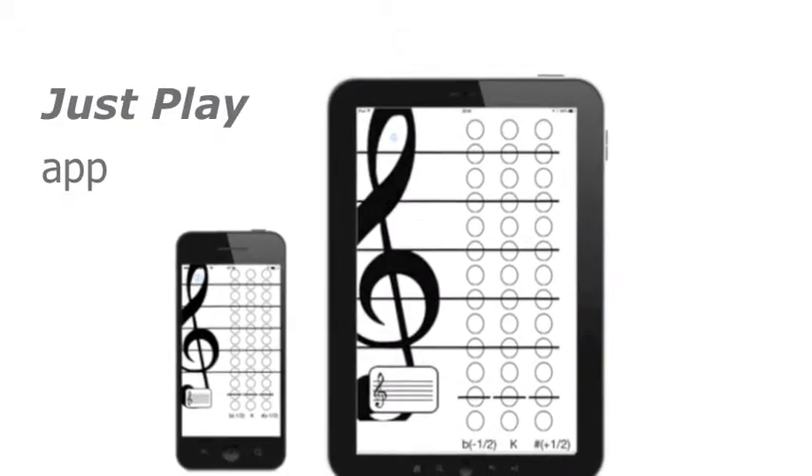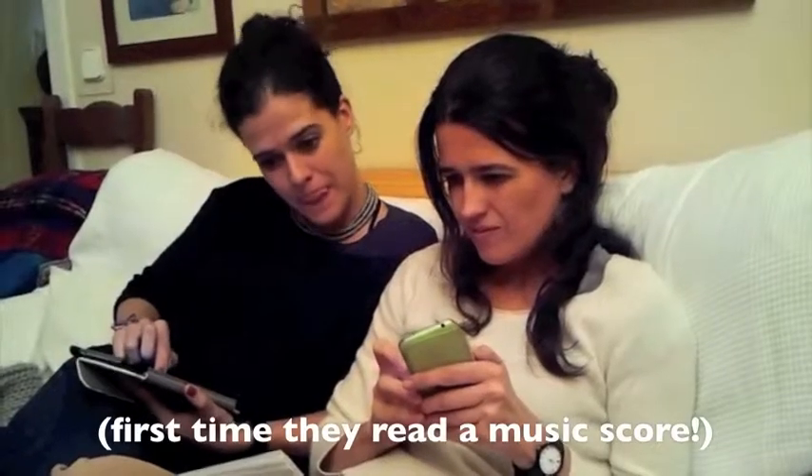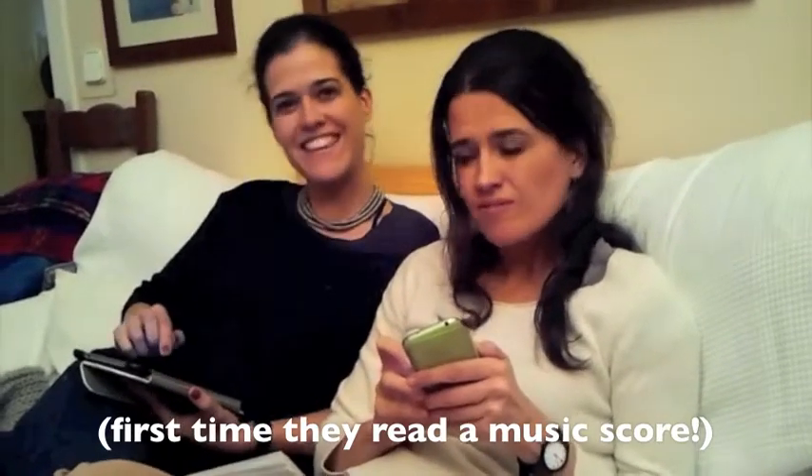You can also download our app and play any notes on any score, even if it's the first time you ever see one. This is impossible to do with any other instrument or software available.